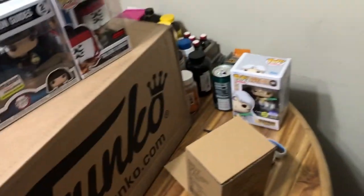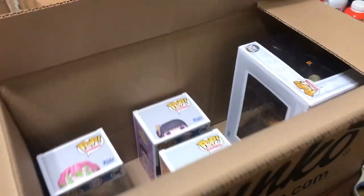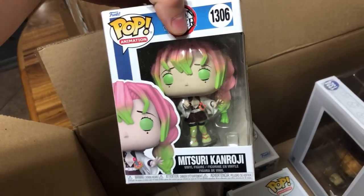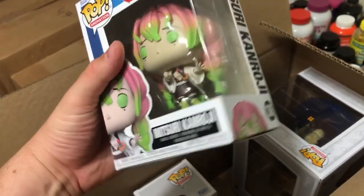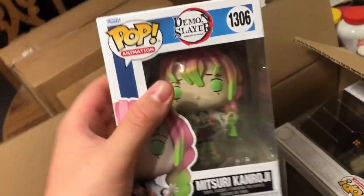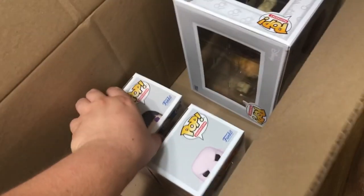Next up is a giant Funko box. Starting with the smaller Funko Pops first - we have Mitsuri Kanroji, another one of the main characters from Demon Slayer. She is so badass in the new season that just came out. There's nothing special about her Funko Pop, she's just a normal one, and they're gonna make a ton of her. They'll probably make a special version eventually, but I just wanted the normal one - I felt like they captured her really well as a Funko Pop.